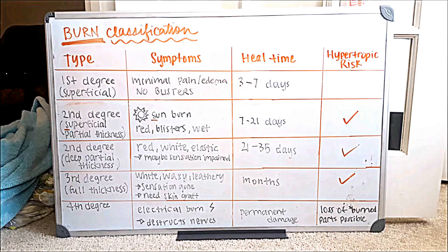Moving on to a third degree burn — we have reached full thickness. This one is going to be white, waxy, leathery, and sensation at this point is gone. You will need a skin graft. This will take months to heal, and it is also very highly likely that you would have a hypertrophic scar.